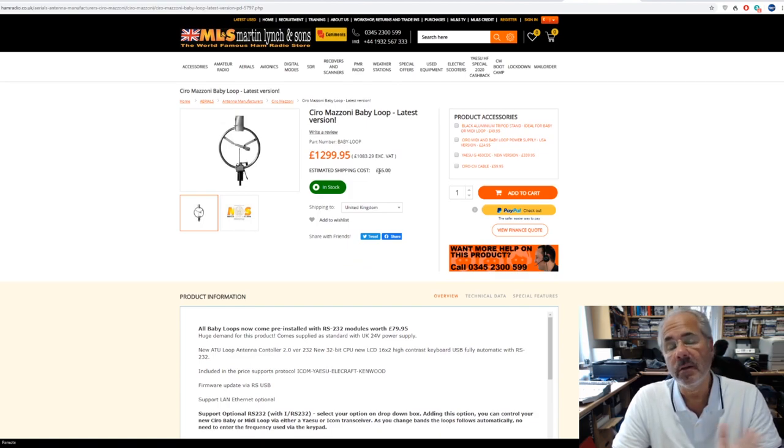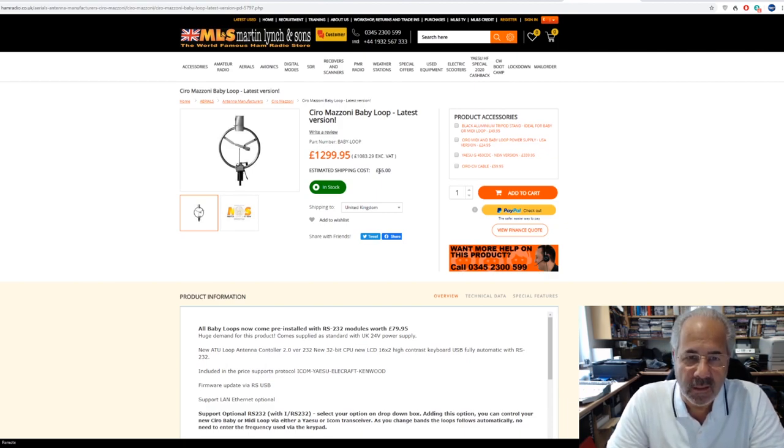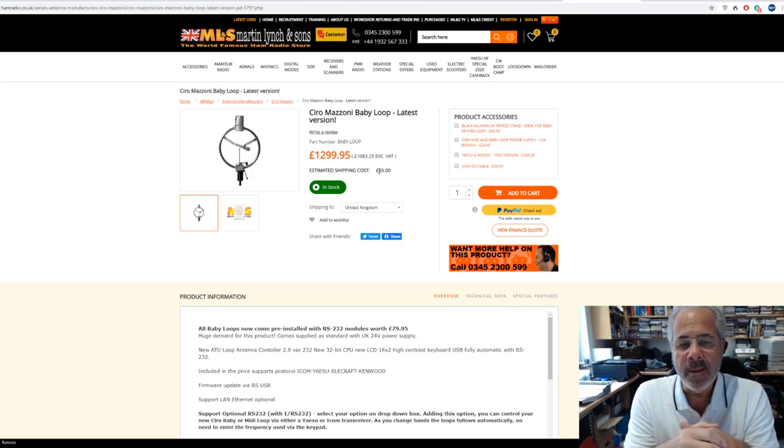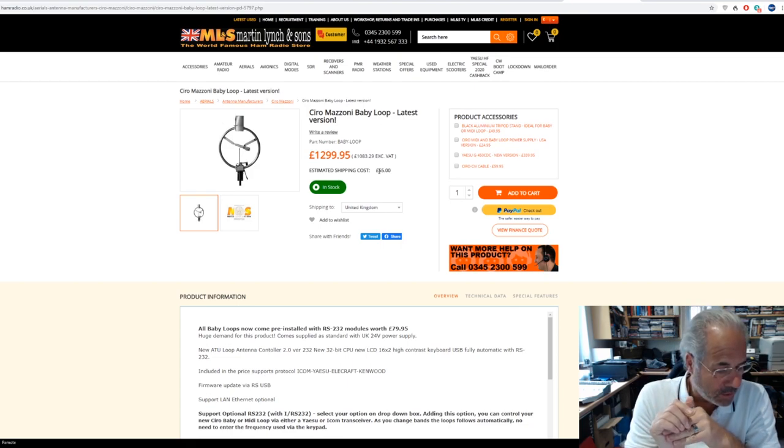The Baby Loop is available from stock. Unfortunately shipping is 55 pounds, so the antenna will cost you around 1350 delivered. I recently sold one to a very good customer of mine — nearly two weeks ago. He's at home like me, semi-retired, with more time on his hands. He set it up in the garden on a short pole and he's absolutely over the moon with it. They really do work very well. So if you're stuck for space and don't mind the investment — you'll get a lot of years out of this — do look at the Baby Loop.